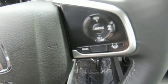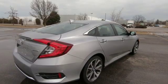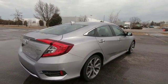Turbo inline four-cylinder engine, power sliding and tilting sunroof, gas pressurized shocks, and heated leather bucket seats.